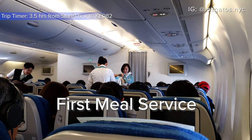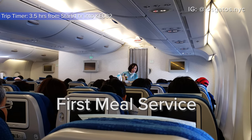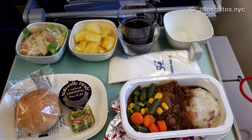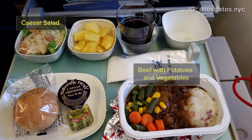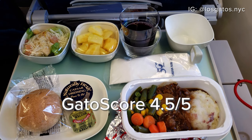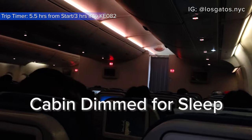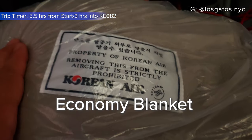The first meal service began about an hour in. What I love about Korean Air is that every meal is served with metal utensils. I went with beef with potatoes and vegetables, which was pretty good. As an alternative, there was also a vegetarian pasta dish. After the meal and duty-free service, it was time to cuddle up under a blanket and get some sleep.